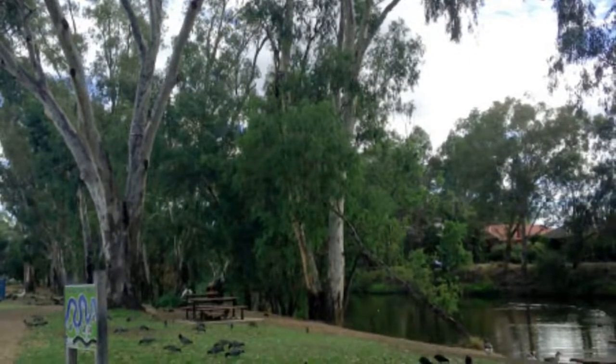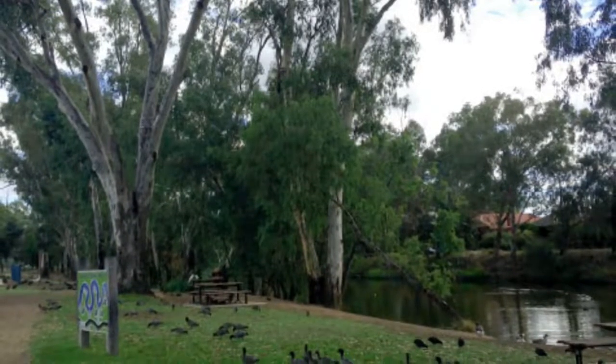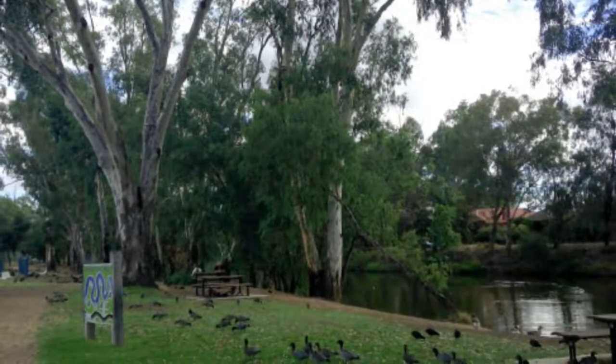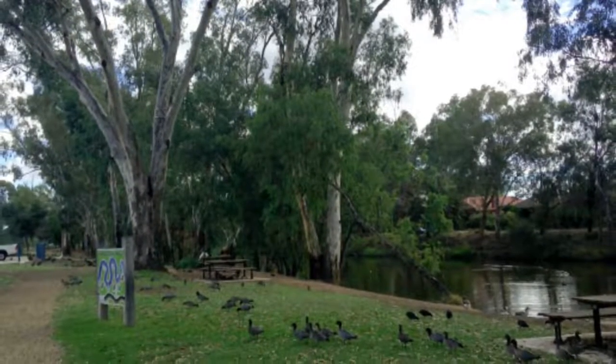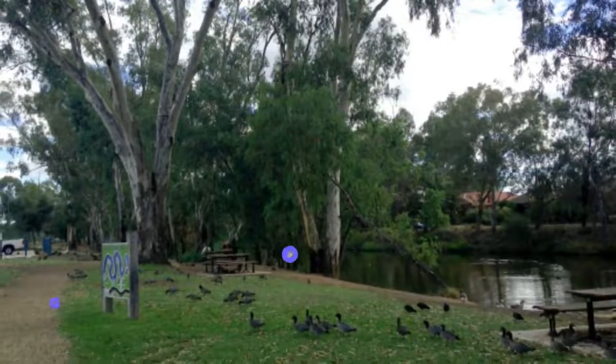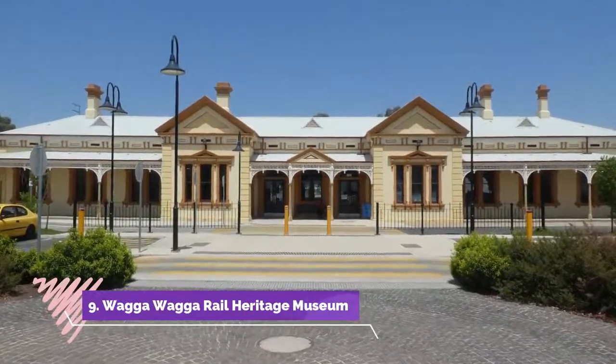Number eight: Woolandry Lagoon Loop. Starting in front of the National Art Glass Gallery, Woolandry Lagoon meanders west past the top end of Wagga Wagga's CBD. The lagoon remains important to the Aboriginal Wiradjuri people and is tied to the Dreaming story of the lagoon spirit that inhabits and protects the water.